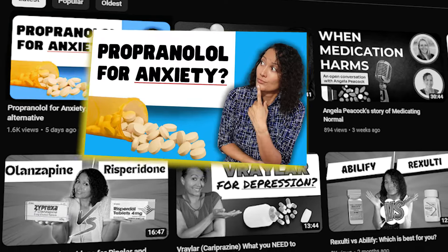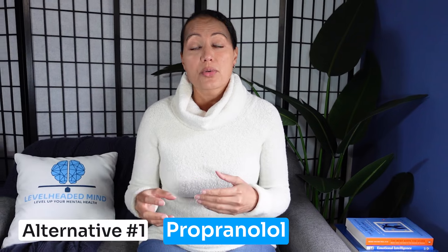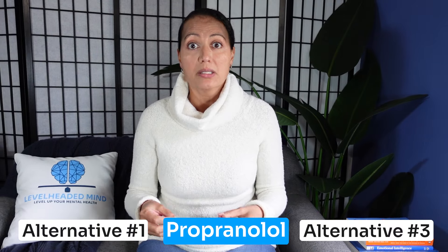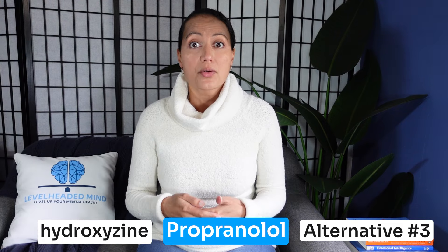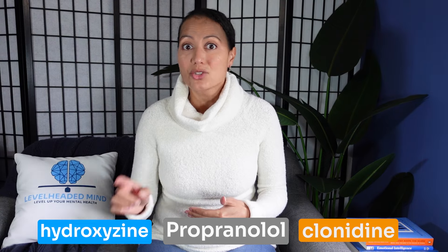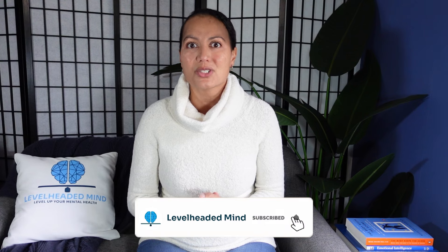Last week we talked about propranolol, which is one of the three medications I prescribe as an alternative to benzodiazepines. Hydroxyzine is the second one, which we're talking about today, and clonidine is the third, which we'll cover next week. So make sure you're subscribed so you don't miss any of these videos. Today we're talking about hydroxyzine or Vistaril and its use in anxiety.